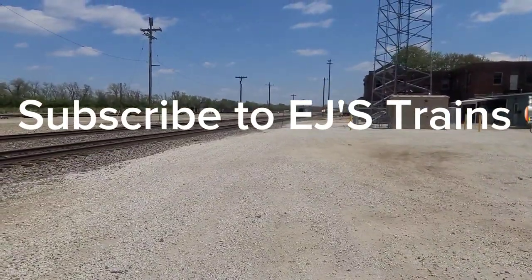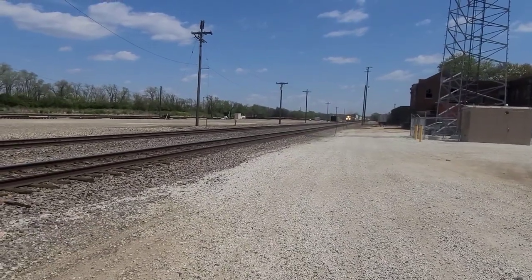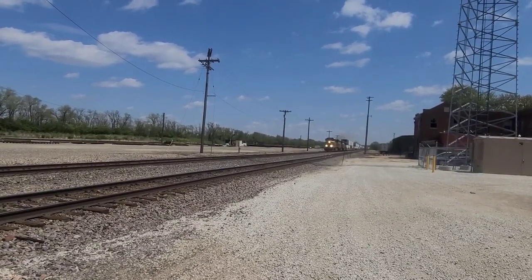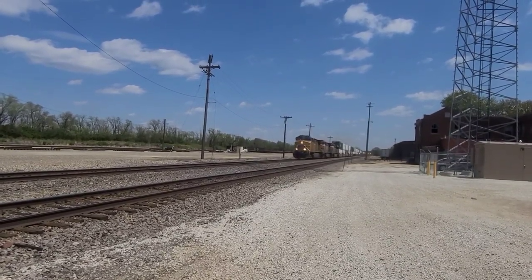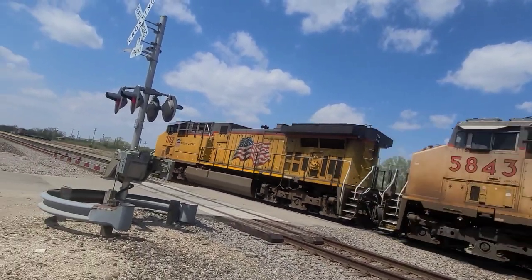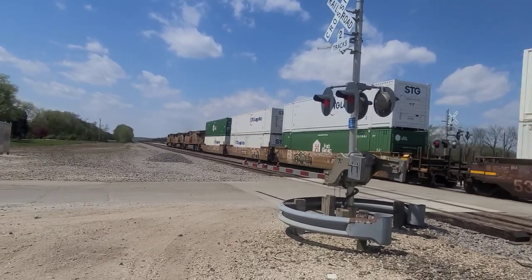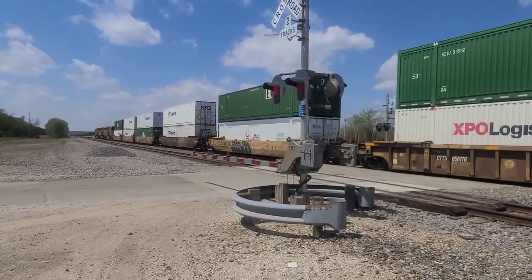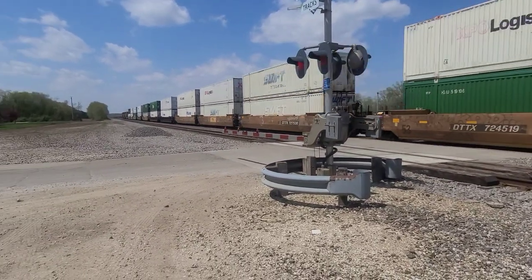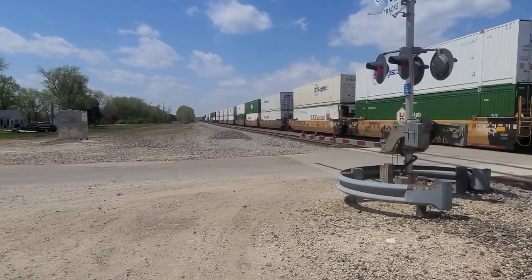Here comes a westbound Union Pacific train on the Chillicothe subdivision. It gave us a cool horn — westbound double stack. Cool engineer on that train. He saw me; I was bobbing up and down telling him to give a crazy horn and he did.